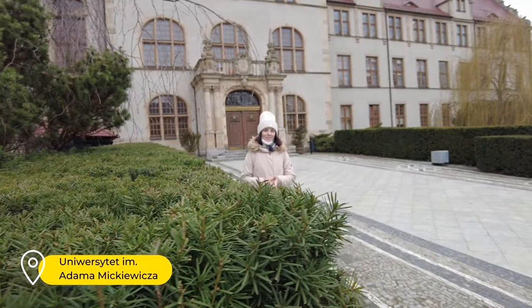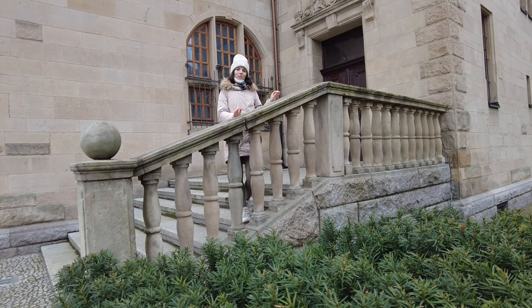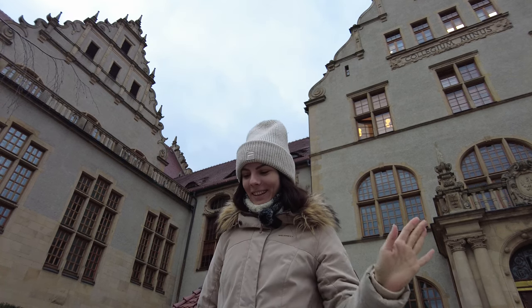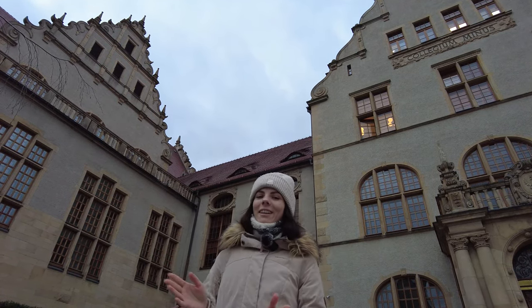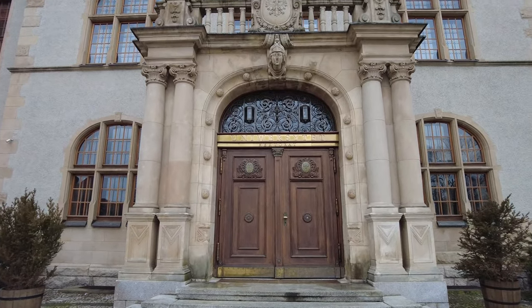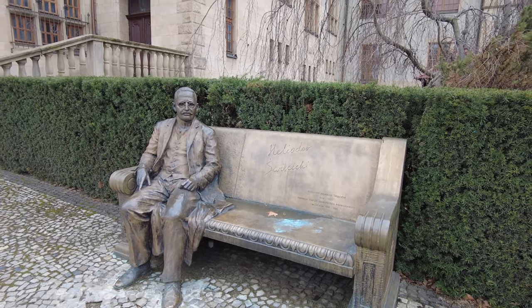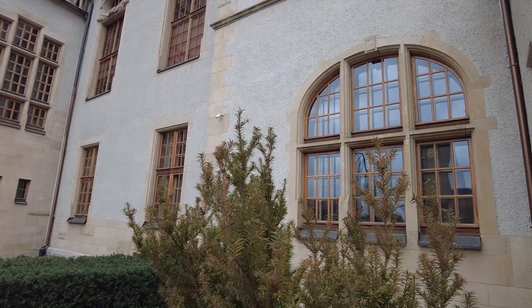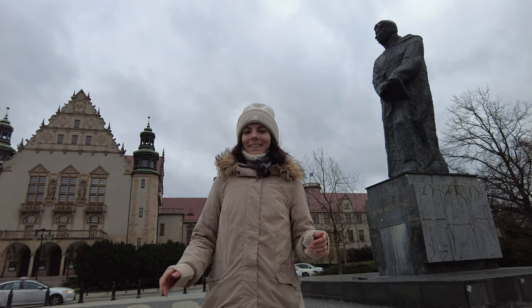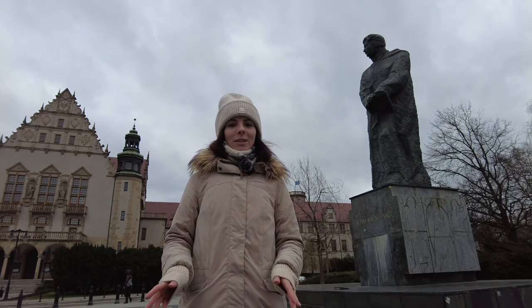Next to the castle is Adam Mickiewicz University, a place that is also worth your attention. This university is one of the most prestigious in Poland — it was founded in 1919 and at the moment there are more than 40,000 students studying here. The building itself looks just incredible and when I saw it for the first time I just had a wow reaction. Adam Mickiewicz, by the way, is the most famous Polish poet who was born in Belarus but lived most of his life in Poland. He can be found in almost every Polish city — streets, places and monuments are named in his honor.